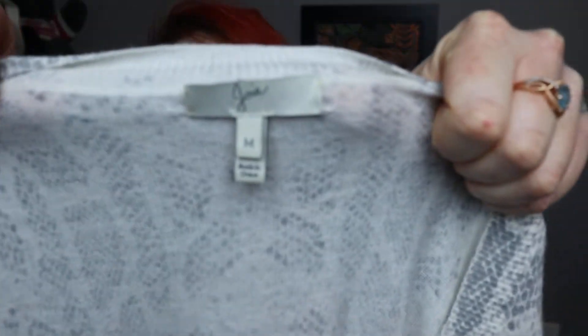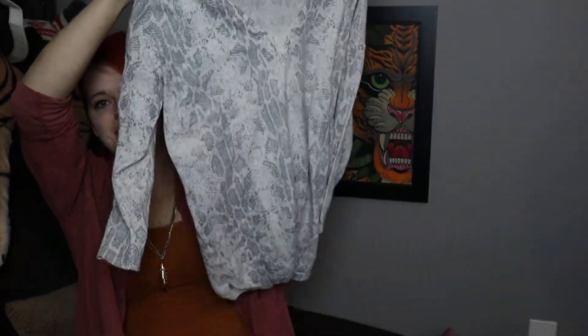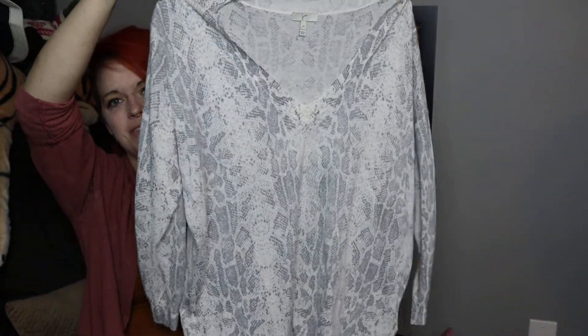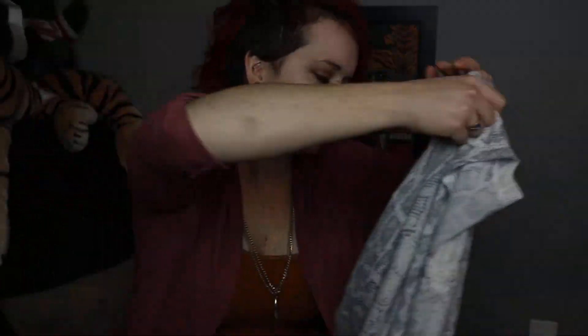Next is a Joie sweater, size medium, in reptile print — reptile is coming into style this year, so keep an eye out for it. It's a v-neck, lightweight, three-quarter sleeved. I don't personally like reptile print, so I won't be taking advantage of that trend unfortunately.